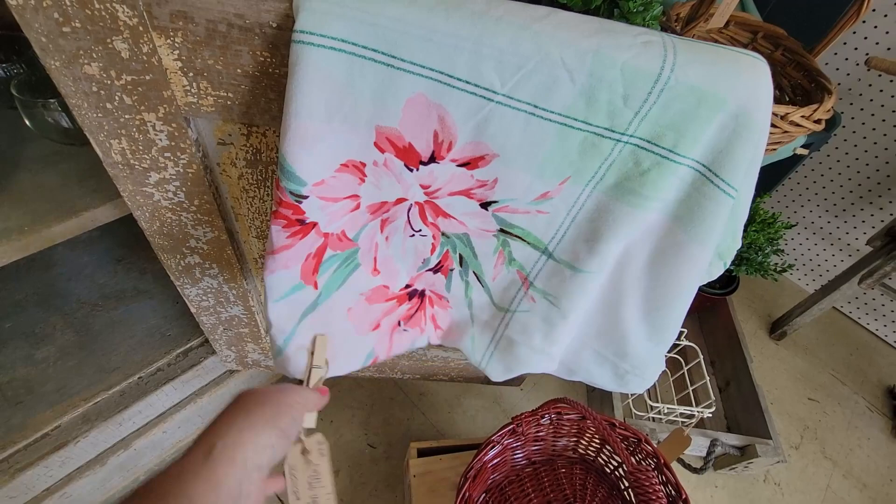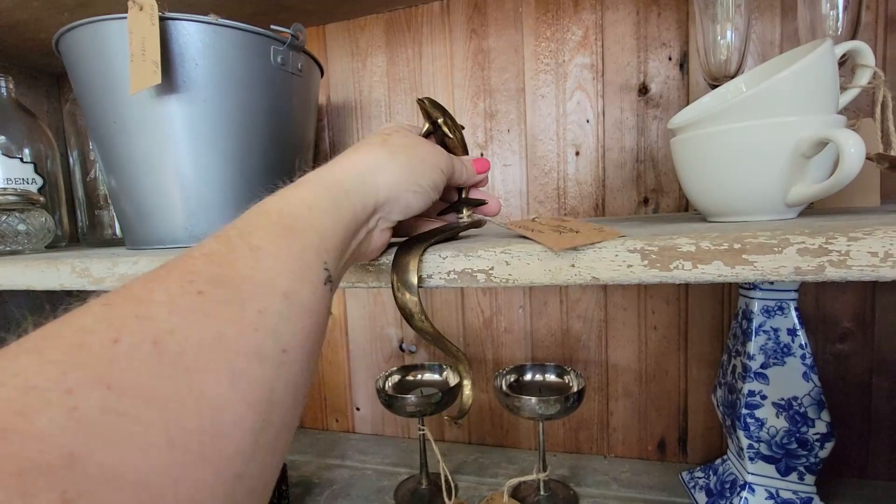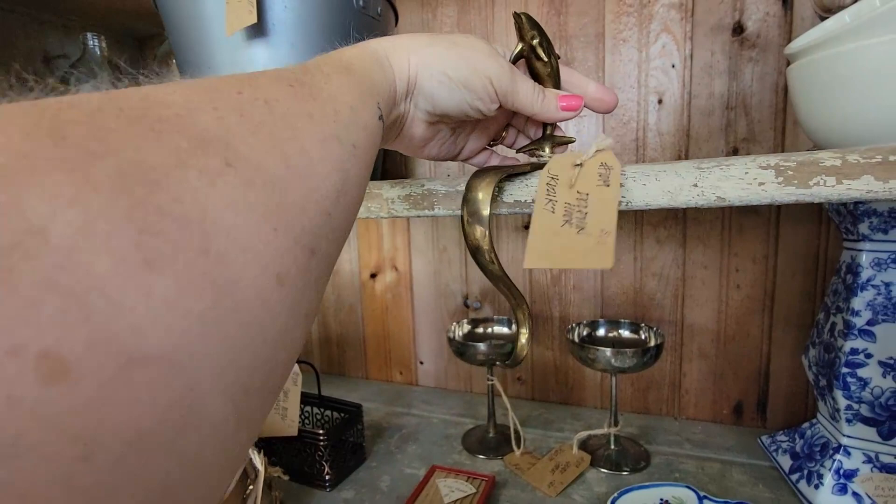$40. That's beautiful — those beautiful collars. Oh, I love that. This is different. What is this? It's a dolphin hook. It's $10. Well, that's different. You can hang your stockings from that.